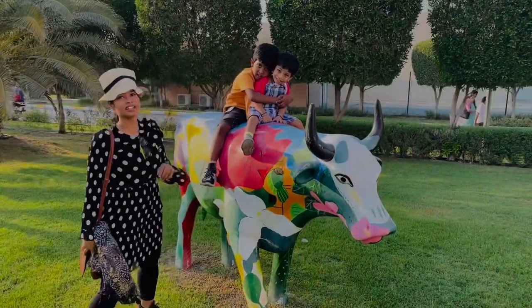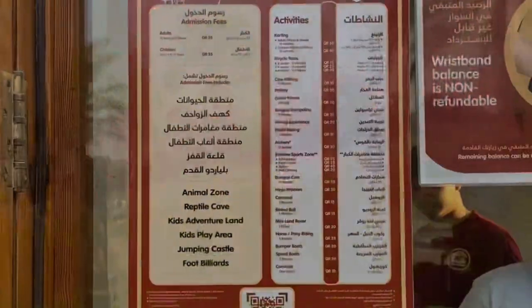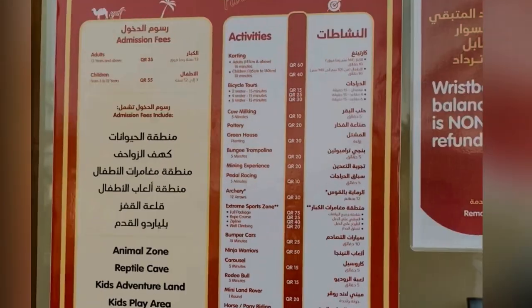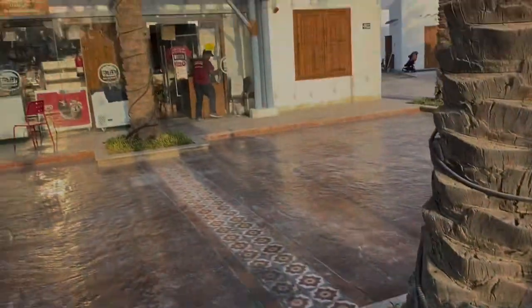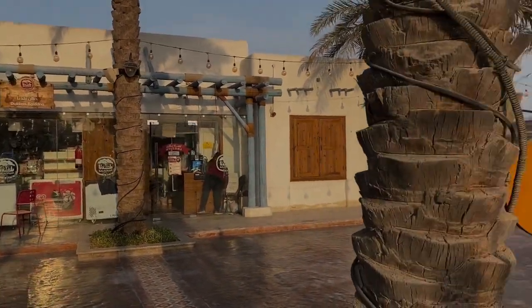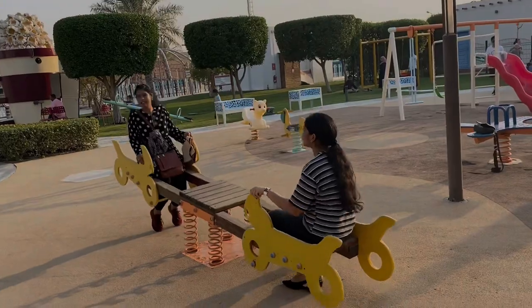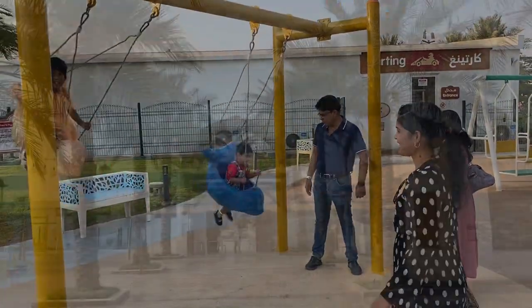Once we were outside, we headed towards the other area of Baladana Park. Here you can see the cost details — once you pay 35 Riyal for an adult and 55 Riyal for kids, you will be given a band accredited with 50 points. I'll be telling about all the various games and activities available.